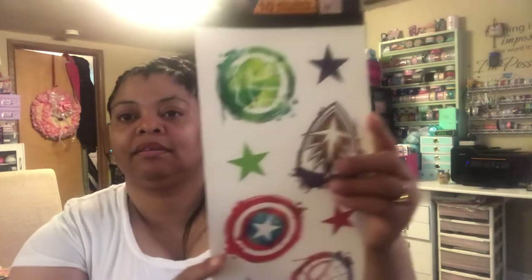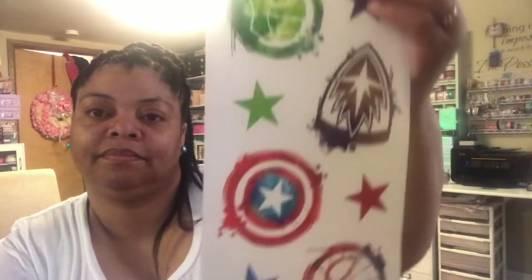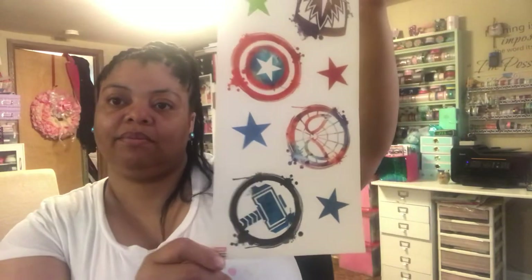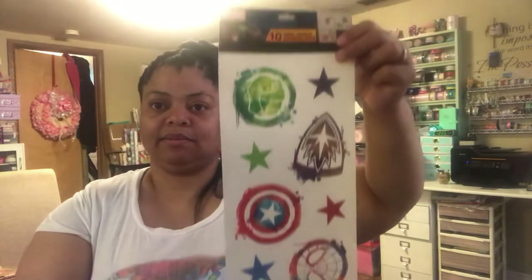I also got the Marvel wall decals. They have Captain America and Spider-Man. You get five of the big images plus stars. I thought it would go well with some of the stuff I'm going to be working on soon.